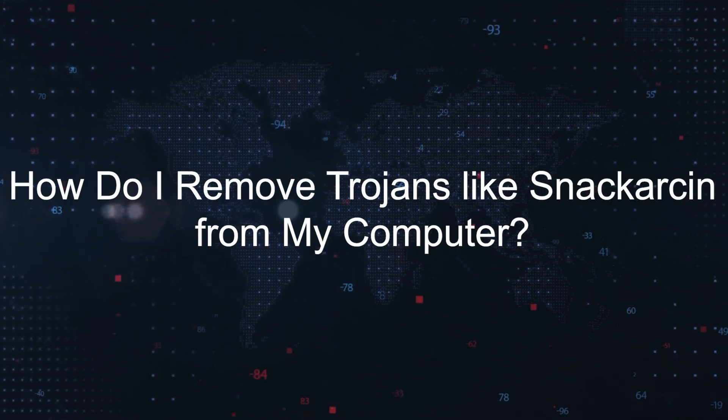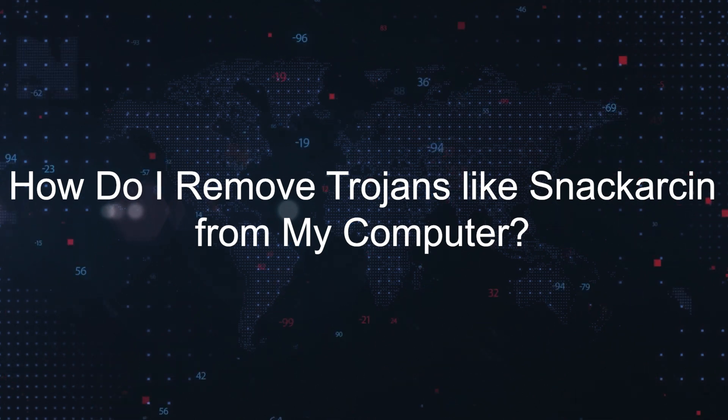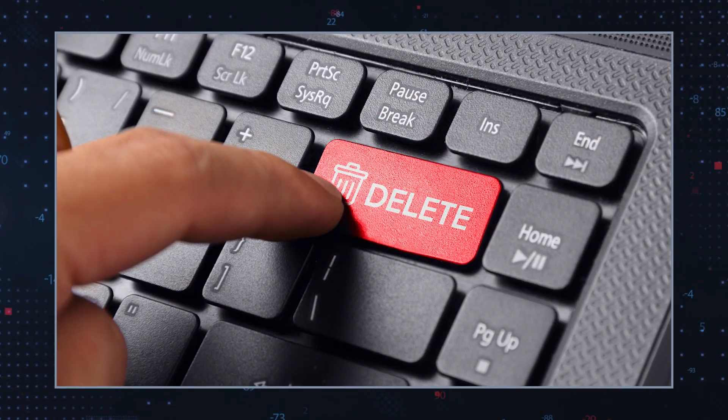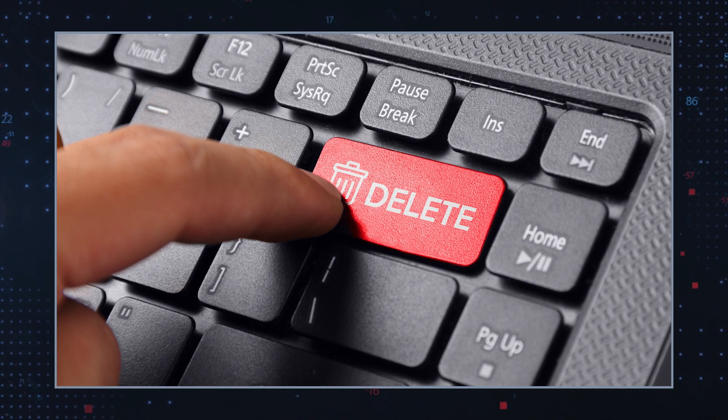How do I remove Trojans like snack arson from my computer? Use antivirus software. Run a full system scan using reliable antivirus software. The software should be able to detect and remove the Trojan. Remove suspicious programs. Check the list of installed programs for anything you don't recognize, and uninstall any suspicious programs.